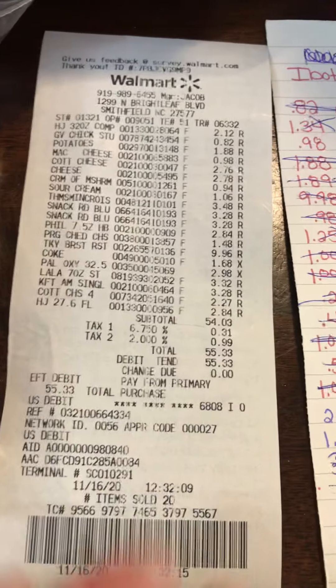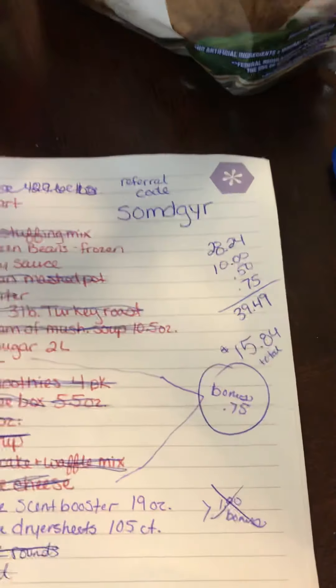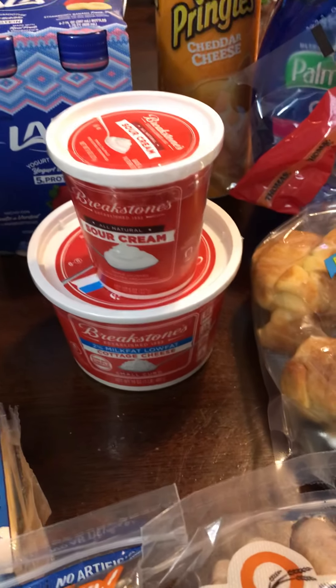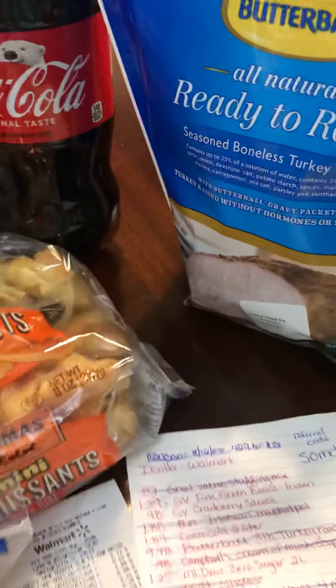I paid $55.33 for 20 items. Ibotta gave me back $39.49, so it cost me $15.84 for all of this. It's kind of like buying these three items and getting the other 17 for free — that's how I think of it. Some people break it down and say 75 cents an item or whatever, but I think of what I bought and what I got free.